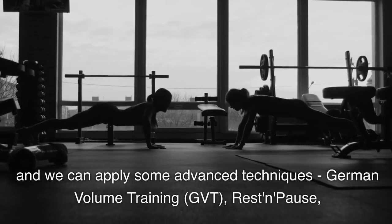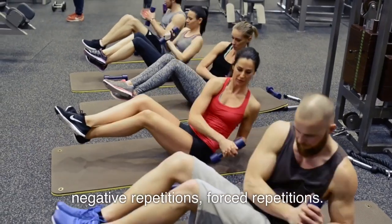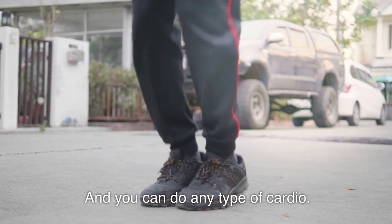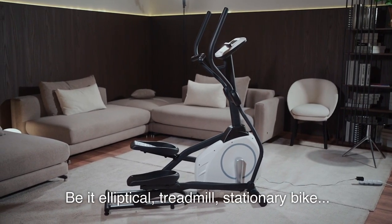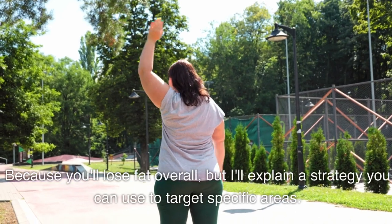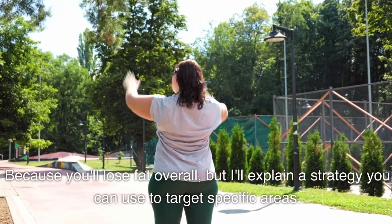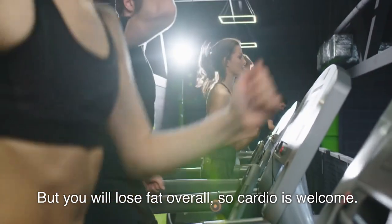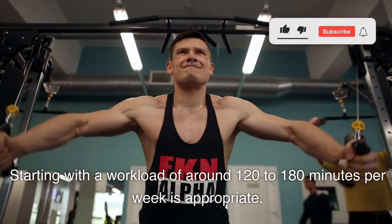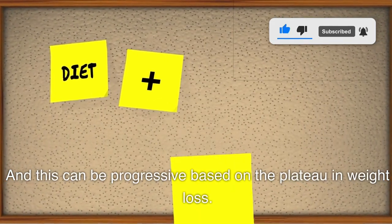We can apply some advanced techniques: German volume training, rest and pause, negative repetitions, forced repetitions. Regarding cardio, it's very welcome — you can do any type: elliptical, treadmill, stationary bike. There's no better cardio specifically for losing belly fat, because you lose fat overall. Starting with a workload of around 120 to 180 minutes per week is appropriate, and this can be progressive based on the plateau in weight loss. This cardio can be done post-workout or fasted.